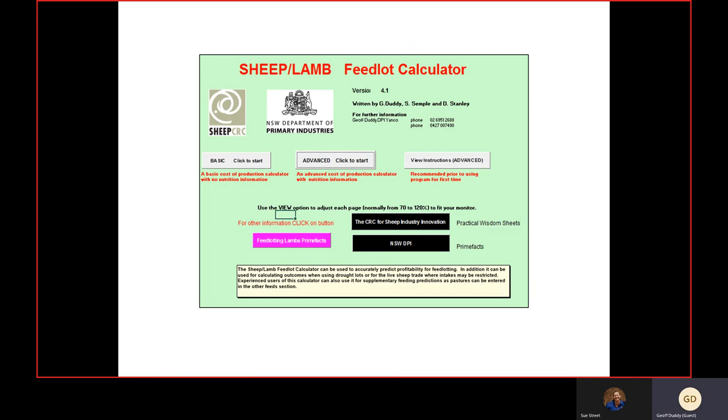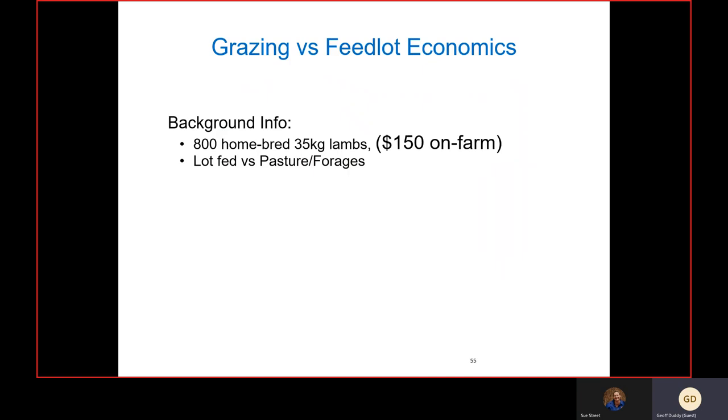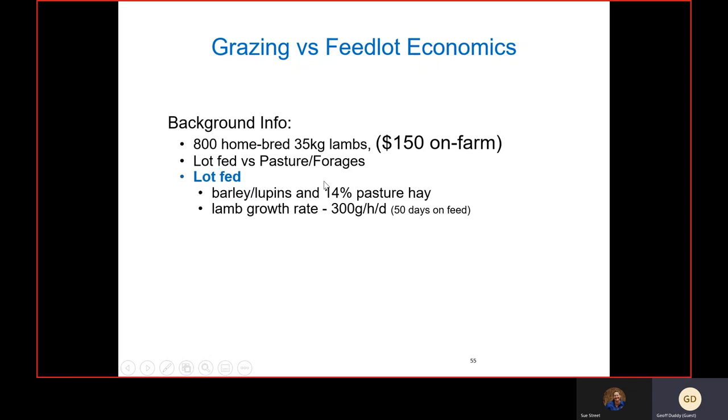The feedlot calculator — it was a Sheep CRC feedlot calculator that I developed when in NSW DPI; it's no longer available online but I'm happy to send a copy out to people. It helps work out likely profit margins not just from feedlots but also for pasture-based finishing. Looking at a couple of scenarios: 800 homebred lambs, 35-kilo store lambs, worth $150 on farm. Comparing lot-fed versus pasture or forage-based finishing — in the feedlot we're looking at a barley-lupins mix with pasture hay, reasonable to good growth rates, about 50 days on feed.